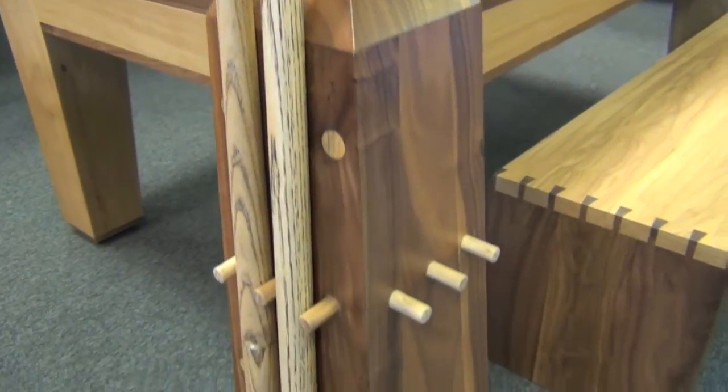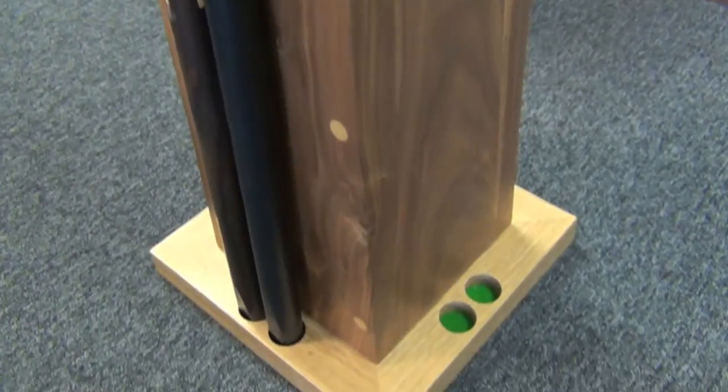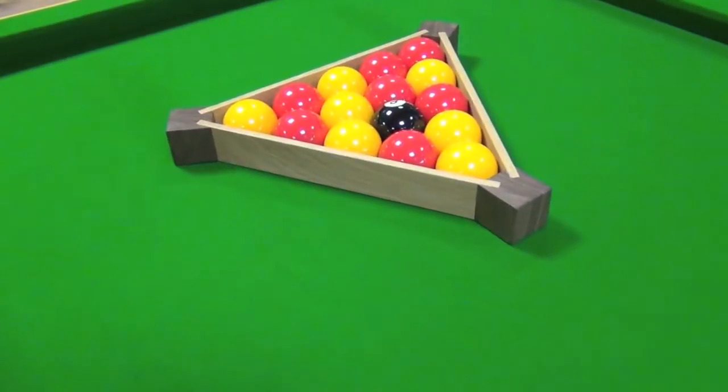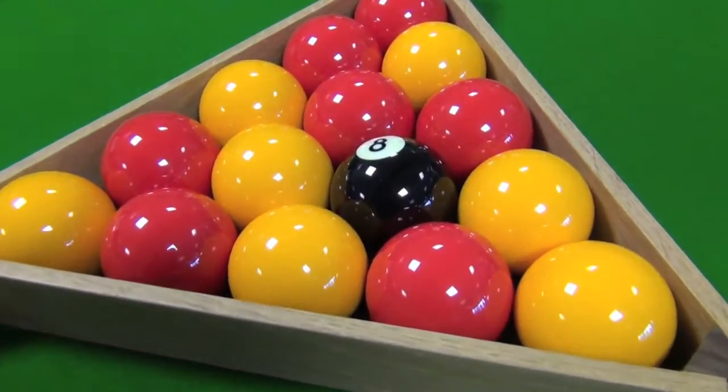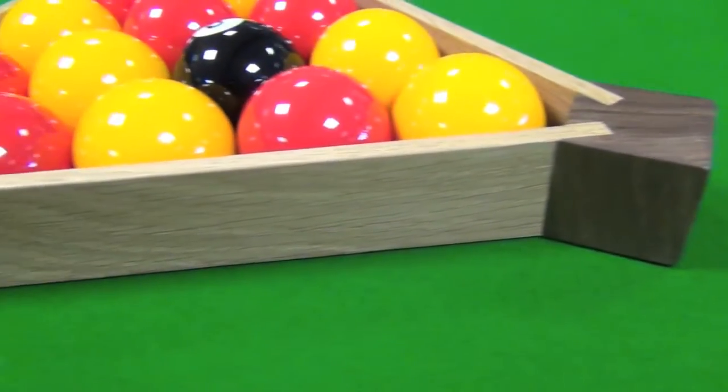A matching cue stand called the Obelisk is also available, again made in solid walnut and oak to match the table beautifully. We can also supply the table with a matching triangle, which can be fitted with powerful magnets to correctly locate the rack every time.